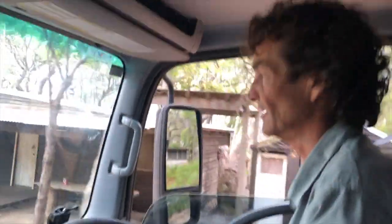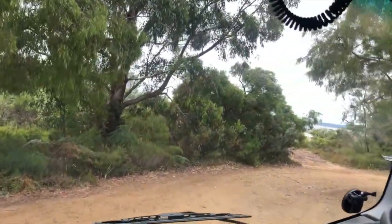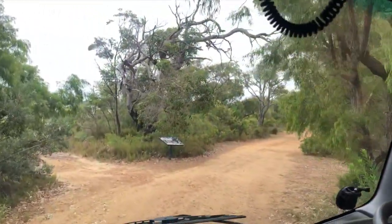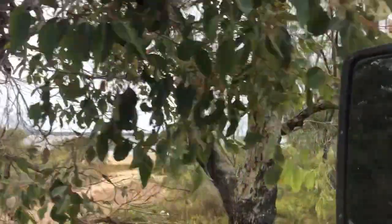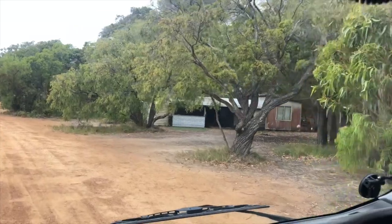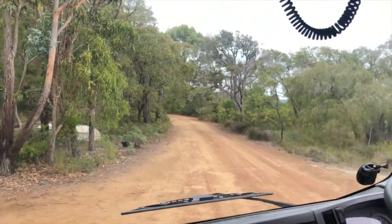We're at Broke Inlet, just west of Walpole. It's a little illegal fishing village that's been here forever apparently. It's strange — it's like driving into the Wild West. Broke Inlet! I imagine this would be rather popular in the sun and during the holidays.